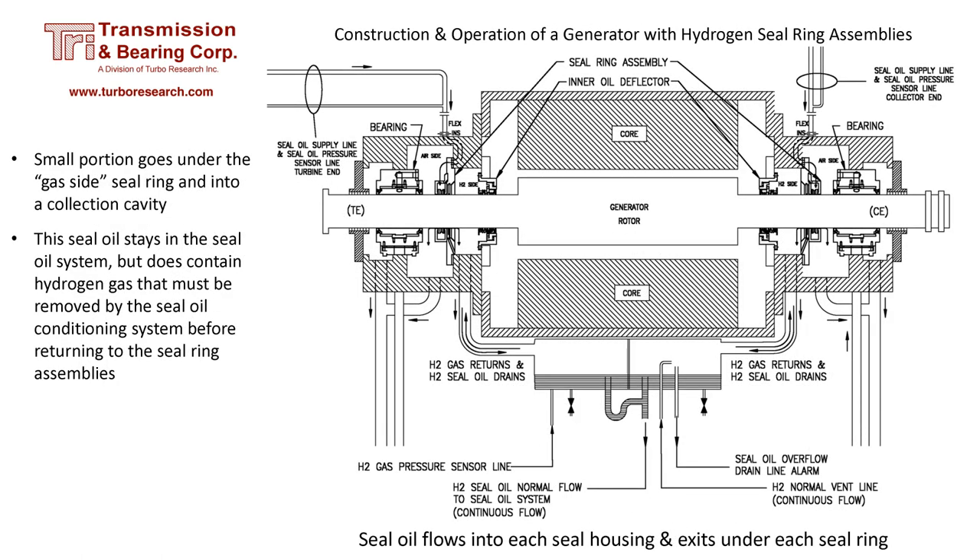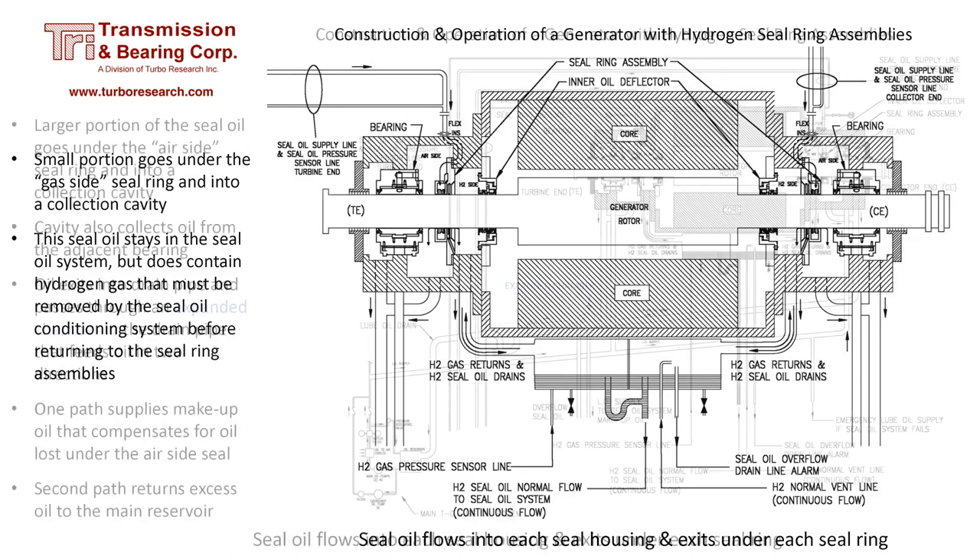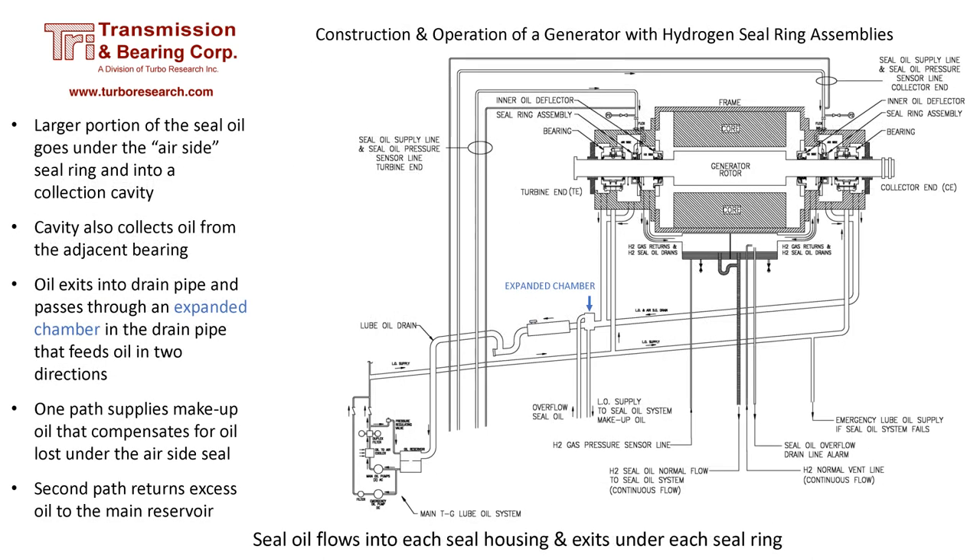A small portion of oil leaks under the hydrogen side seal ring. This oil that leaks toward the generator absorbs some of the hydrogen and drains into the enlargement tank, where the hydrogen partially separates from the oil and returns to the generator. A larger portion of the oil goes to the unpressurized air side, where it is collected and drains into an expanded chamber. The expanded chamber feeds oil in two directions: some is makeup oil that compensates for oil lost under the air side seal, and the remainder returns to the main oil reservoir.